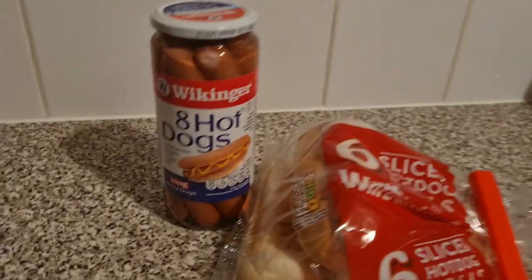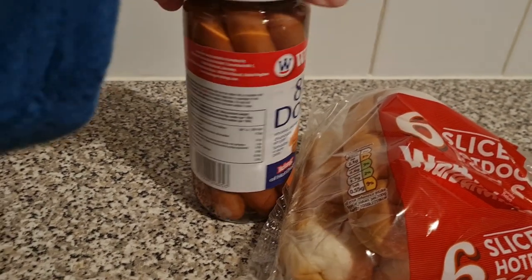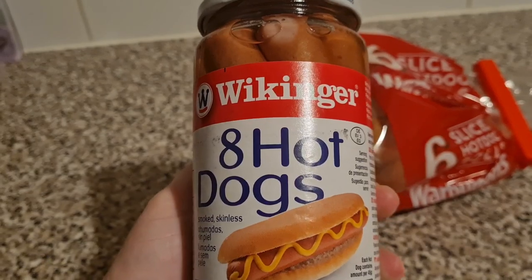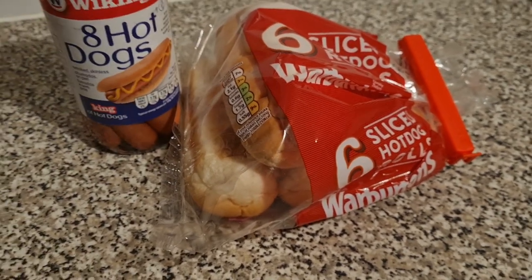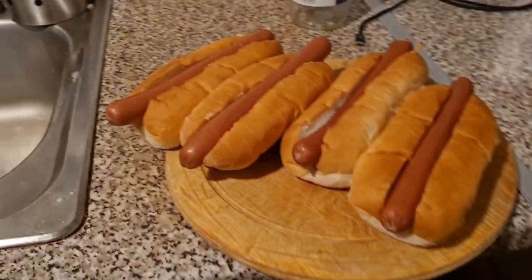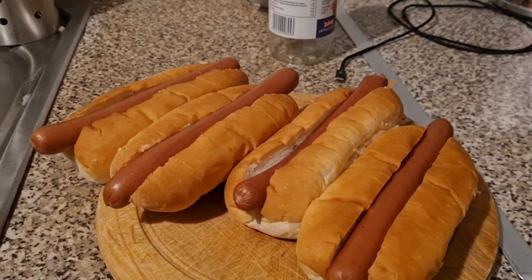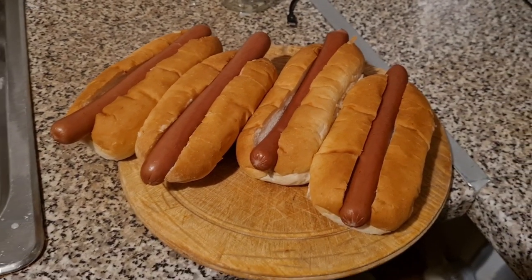Tonight me and Liam are also having hot dogs but with proper hot dog sausages from Wikinger — you get eight in there. We're also using the Warburton's rolls. Here they are all dished up — they're massive compared to the rolls and we have four left because of the size of them. We have some salad cream and ketchup. I've also put some coleslaw in the bottom of mine because I like having my hot dogs like that.